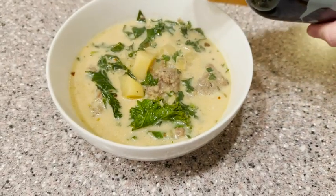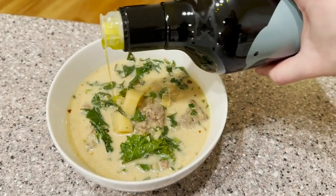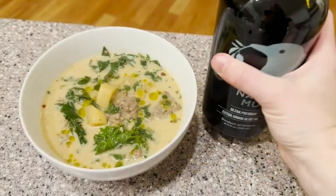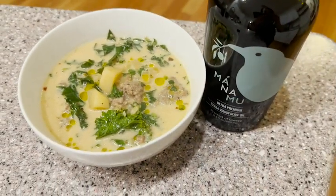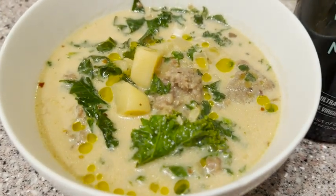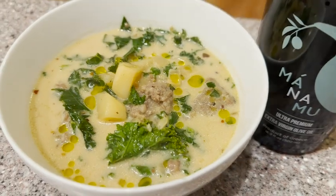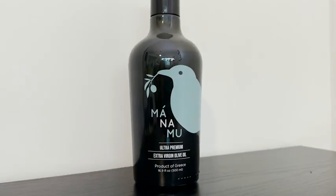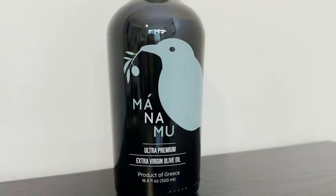Anything that I need a drizzle of olive oil for, I'm definitely going to reach for this one. It has a light-blocking bottle as well, so it maintains the quality and integrity, and it has a pour spout that is super easy to use and does not make a mess at all. If you're looking for a really healthy, delicious olive oil that you are going to want to put on everything, then I would definitely recommend this one from Manamu. Really, really impressed with both flavor and quality. And that is my point of view.